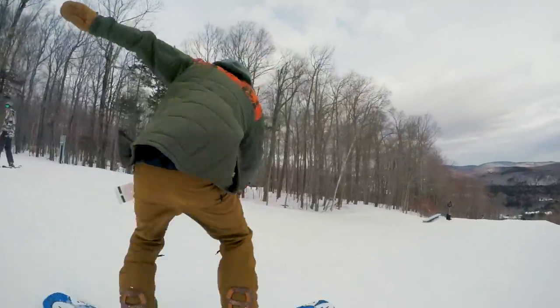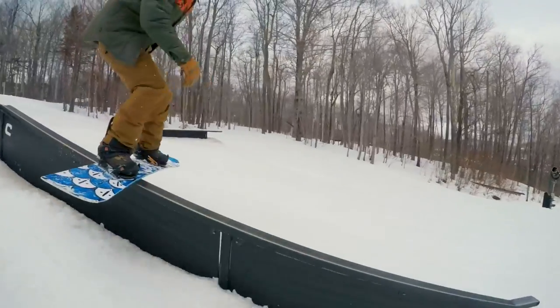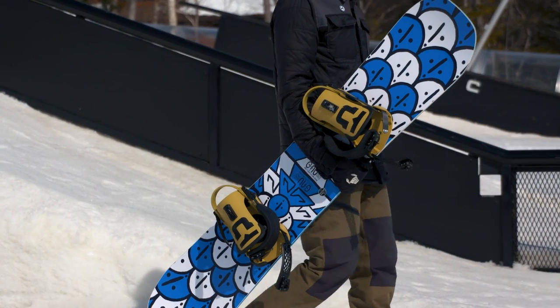One tester added that he wouldn't change anything about this board. It was soft when you wanted it to be, aggressive when you needed it to be, and held an edge very well when laying carves in between park laps. This is the GNU Headspace, one of this year's favorites at the 2018-2019 Transworld Snowboarding Goodwood Park Test.